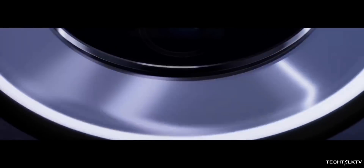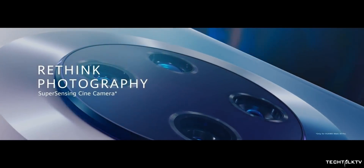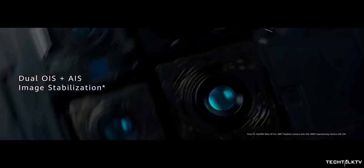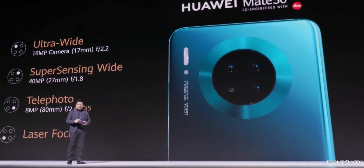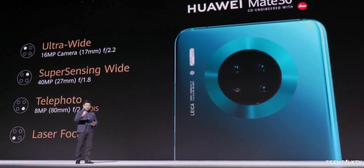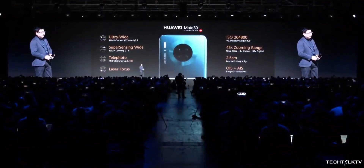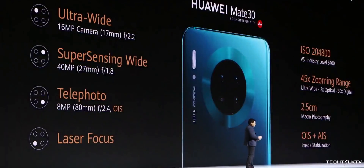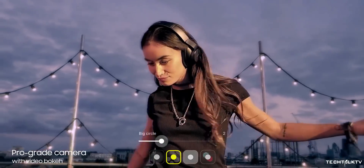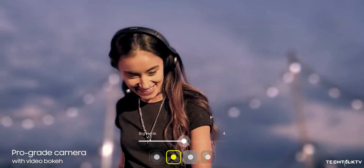The camera has to be the main focal point of this phone. It comes with four rear cameras. The primary camera is a 40MP wide-angle, the second is a 16MP super-wide-angle, while the third is an 8MP telephoto sensor offering 3x optical zoom and 5x hybrid zoom. The fourth camera spot is actually for laser autofocus. The phone also comes with video bokeh features similar to the one on the Galaxy Note 10 Plus.